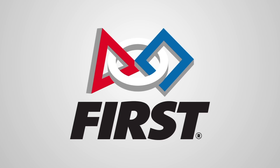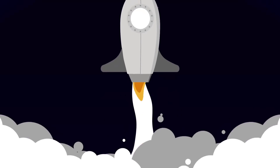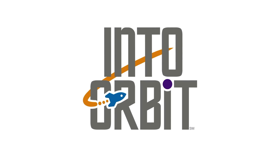Main engine start. Four, three, two, one. Gather your crew and get ready to join thousands of teams around the world as we go into orbit in the 2018-2019 FIRST LEGO League season.